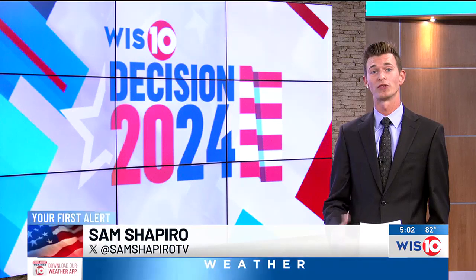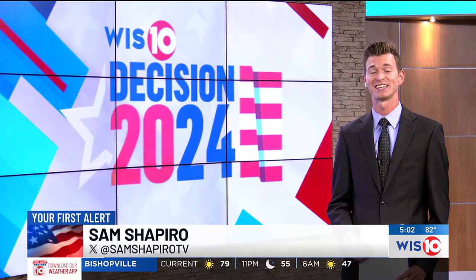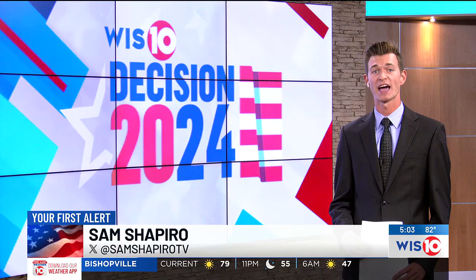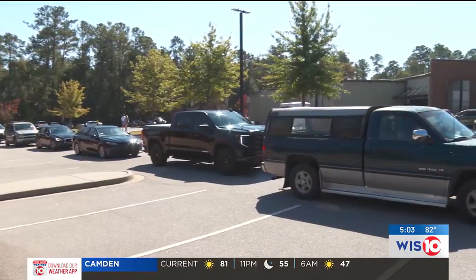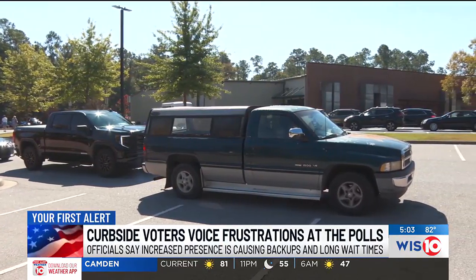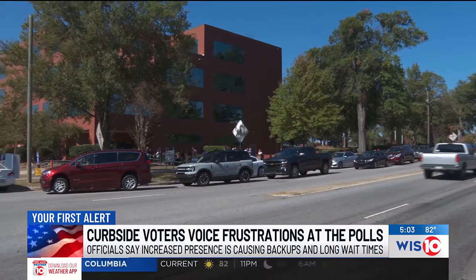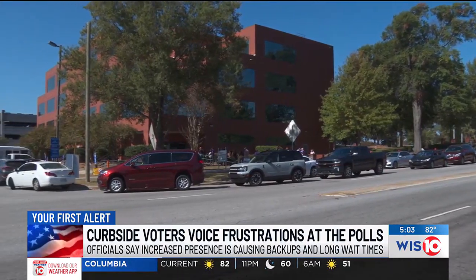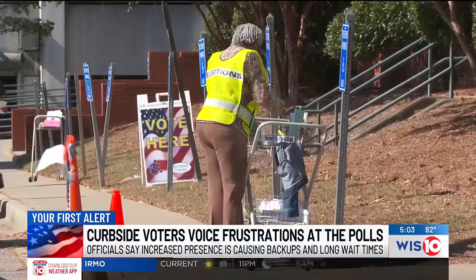I spoke with the directors of voter registrations and elections for Richland and Lexington counties, and they told me today there has been a wait to vote curbside. Out of thousands of voters they're seeing at their polling sites per day, more than 200 of them have been voting curbside. They confirmed voters waiting in curbside pickup lines have seen wait times of up to two hours at certain points in the day. We caught up with some of those voters around midday today where the wait was about 30 to 45 minutes.